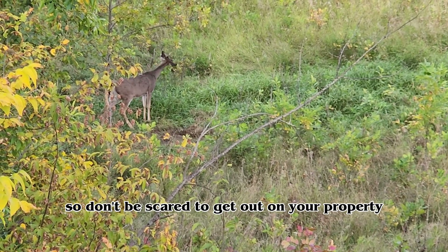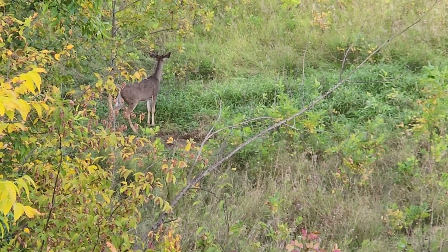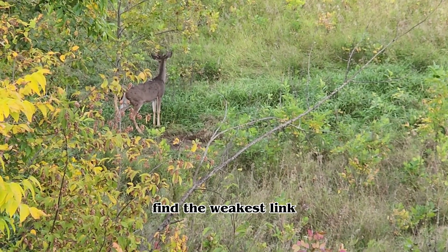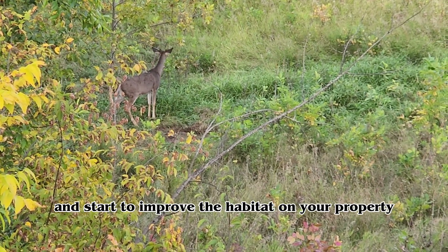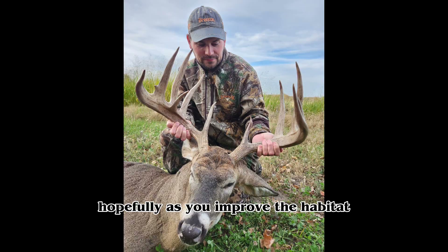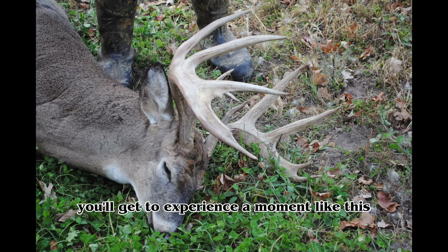Don't be scared to get out on your property and start building up the habitat on your land. Assess your property, find the weakest link, and start to improve the habitat where it's needed. Hopefully, as you improve the habitat and the way you hunt your property, you'll get to experience a moment like this in the future.